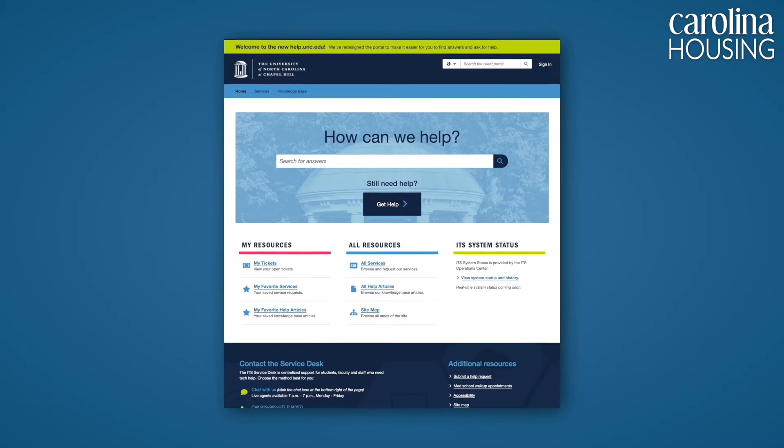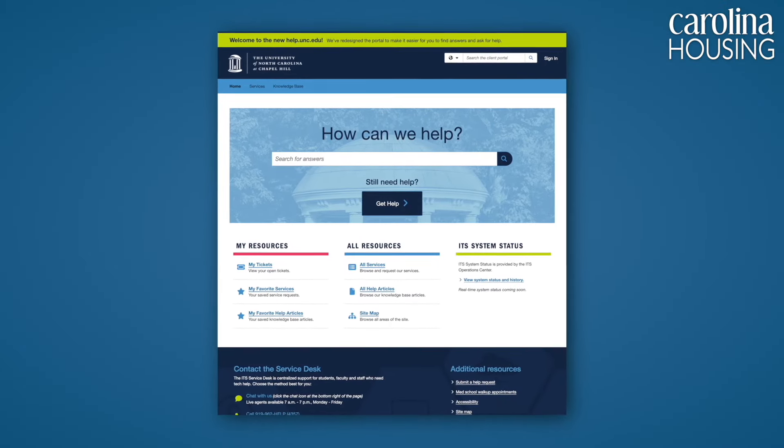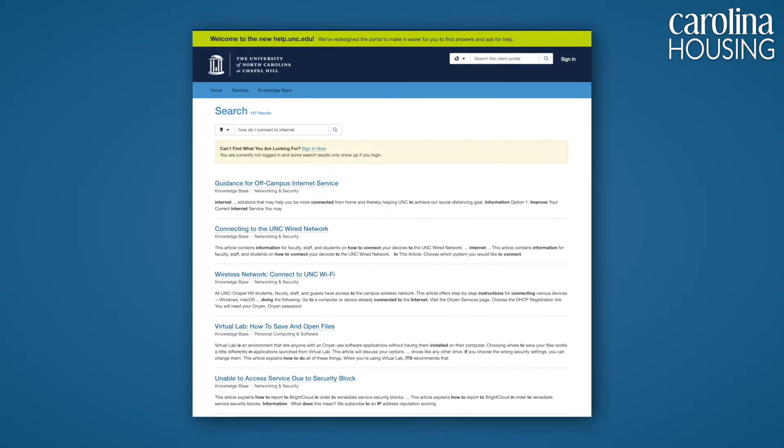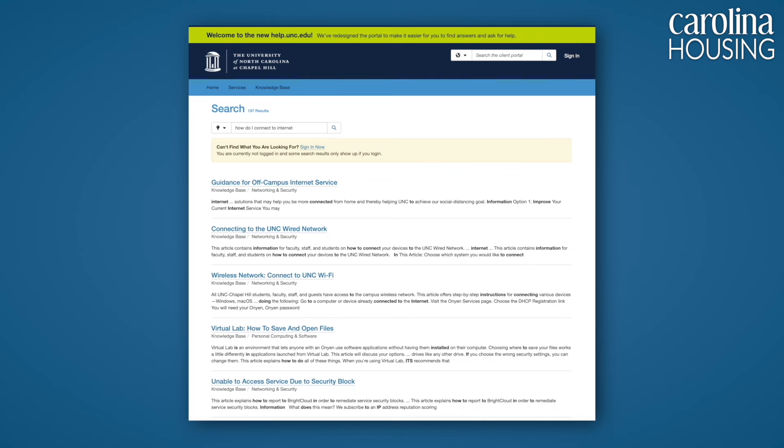And finally, we have Phil Young, the Director of ResNet. Phil tells you how you can get help with your tech issues. If a student is experiencing technology issues, the easiest way to get help is to go to help.unc.edu. There are a variety of ways to get help there — chat, phone, email. There's also a knowledge base, so if you want to figure out a problem on your own, you can go right in there and solve that. You can also put in a ticket at help.unc.edu, and many times it will go to our student employees, our RCCs — Residential Computing Consultants — and they'll come to your room and help you.